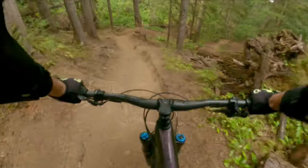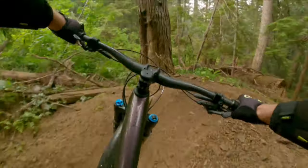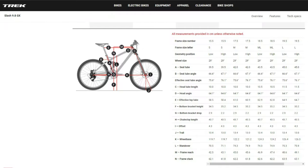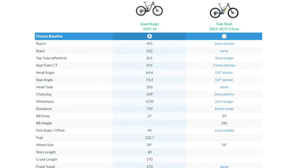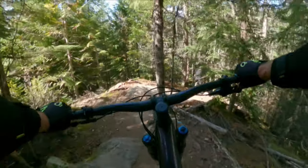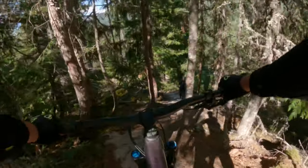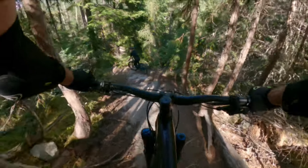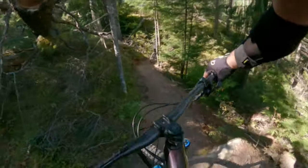Let's see how the Trek Slash compares with my current Giant Reign and my minimum specifications. For the geometry, which I've plugged into the Geometry Geeks website, you can see that the bikes compare very closely, except for slightly slacker head tube and seat tube angles by 0.5 and 0.8 degrees respectively. This will make the bike ride better and have you feeling more confident in the downhill direction, with a slight cost of leaning too far back while climbing steeper terrain and working harder for your elevation.